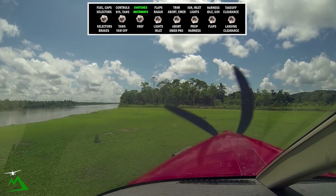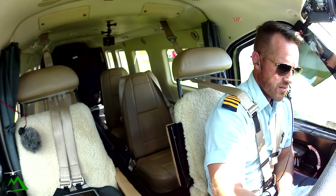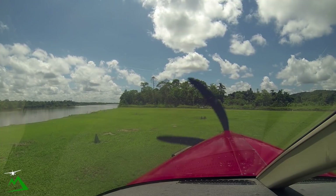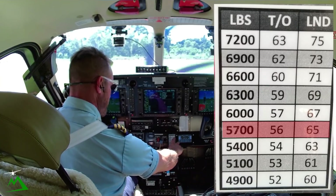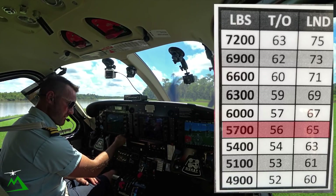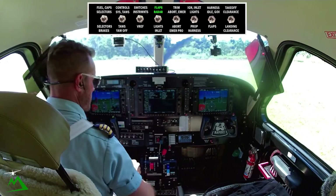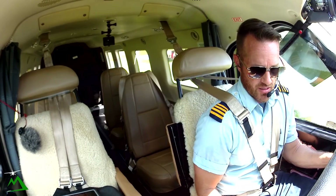Our switches and instruments are good. We're empty today with 940 pounds of fuel. We're going to go up to 11,000 on the way back down to Madang today. We're empty but our weight is 5,600 because I've got quite a bit of fuel on board. Our rotate speed is going to be 56, and if we had to come back in, 65. Flaps set and verified at 20. We'll get our trim on the way down and call up Madang.